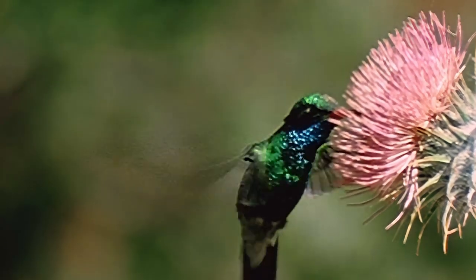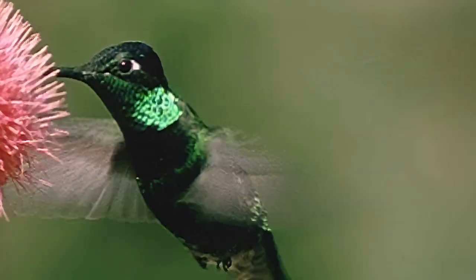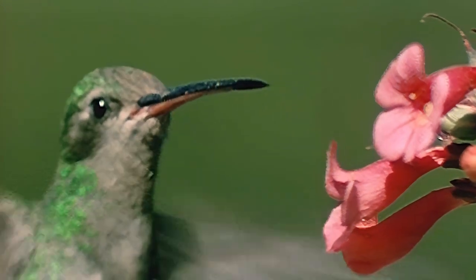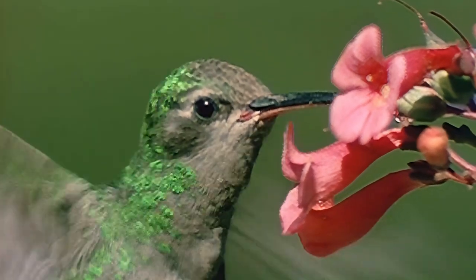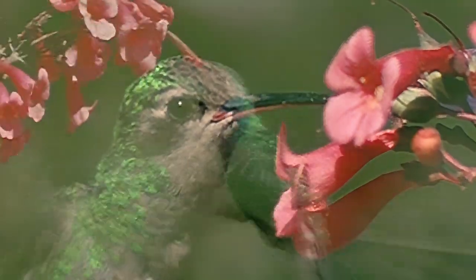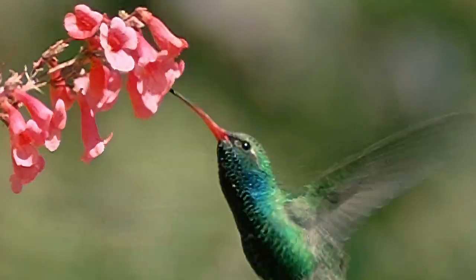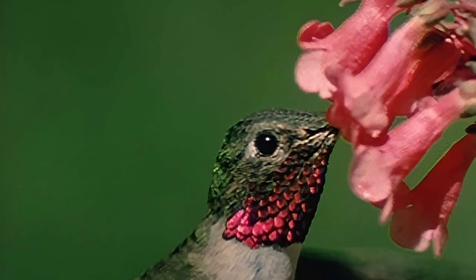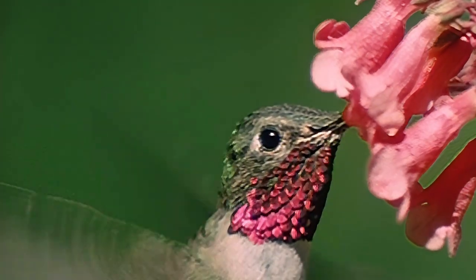These tiny creatures comprise the second-largest family of birds in the New World, with over 300 species. Of these, only 15 regularly breed and nest within the borders of the United States. Ironically, their vocal talents do not match their dazzling appearance. Most do not sing. They don't walk either. These birds live in the air.